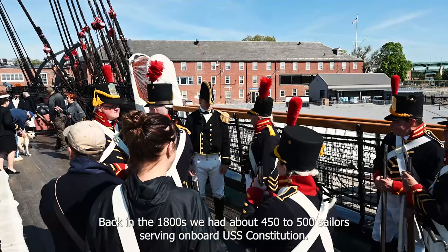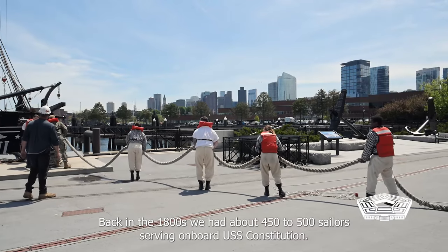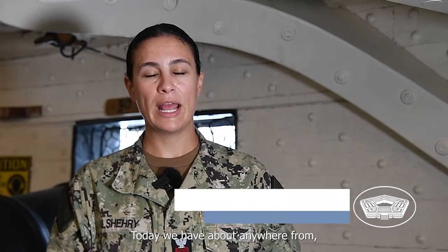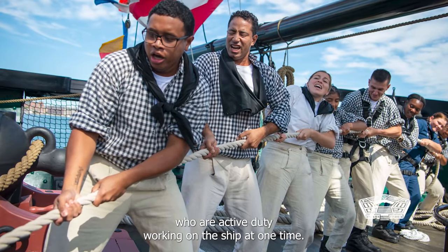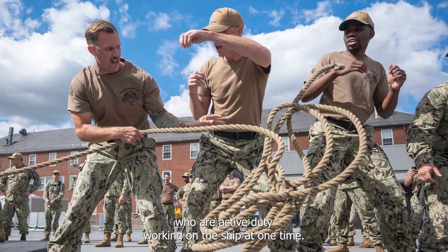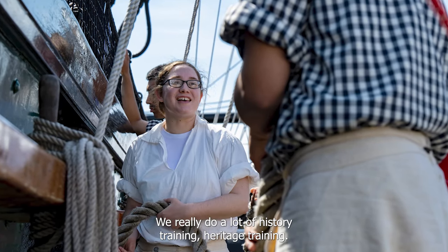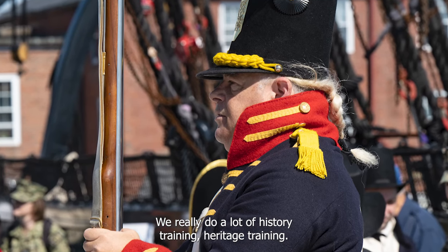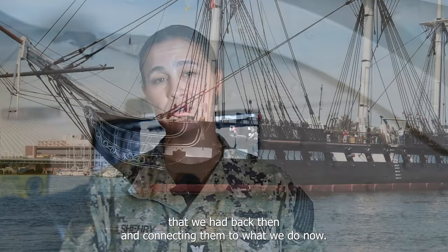Back in the 1800s we had about 450 to 500 sailors serving on board USS Constitution. Today we have about anywhere from 65 to 75 sailors who are active duty working on the ship at one time. We really do a lot of history training, heritage training, and try to stick to those Navy core values that we had back then and connect them to what we do now.